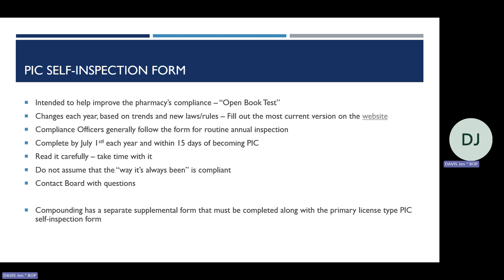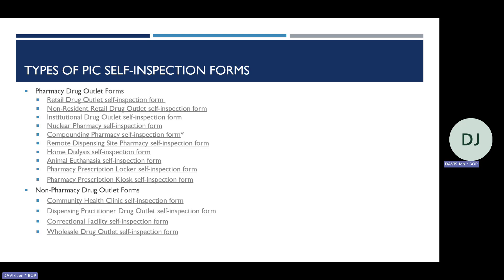If your pharmacy compounds sterile or non-sterile products, there is a separate supplemental compounding self-inspection form that must be completed in addition to the PIC self-inspection form specific to your drug outlet type. If non-FDA approved compounded FIRST kits are being dispensed from your pharmacy, the preparation is considered compounding and you must comply with compounding rules and complete the compounding self-inspection form. There is an asterisk by the compounding form as a reminder that it must also be completed if you perform compounding at your drug outlet.